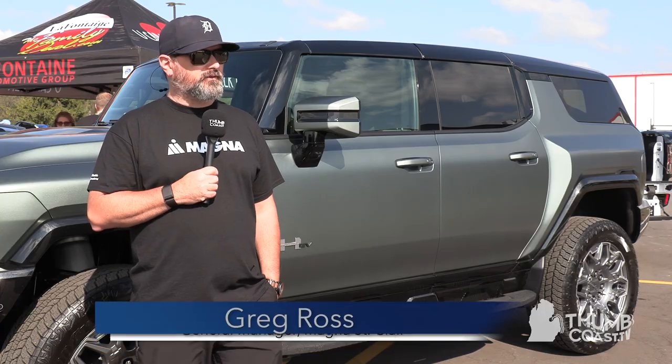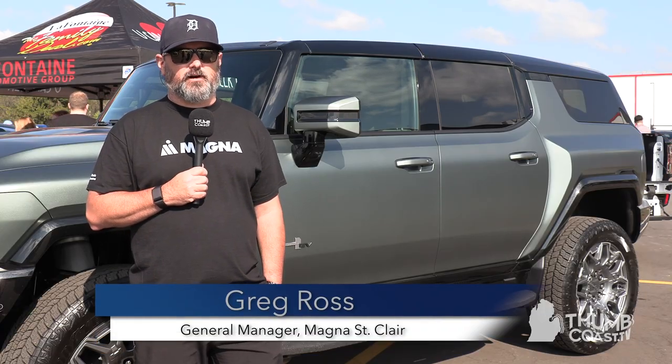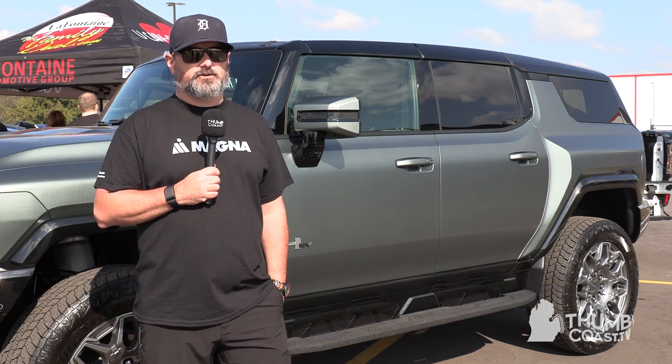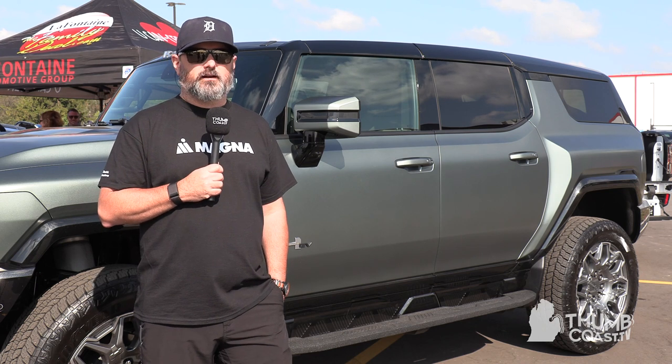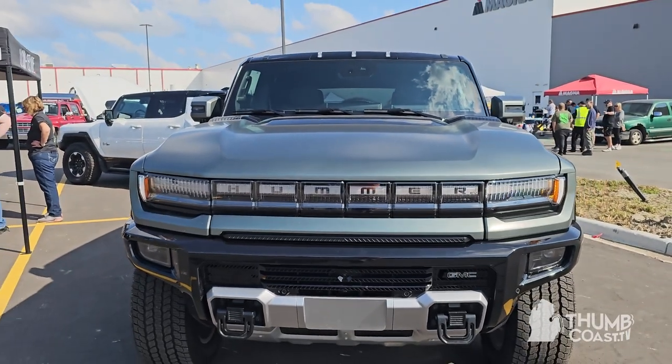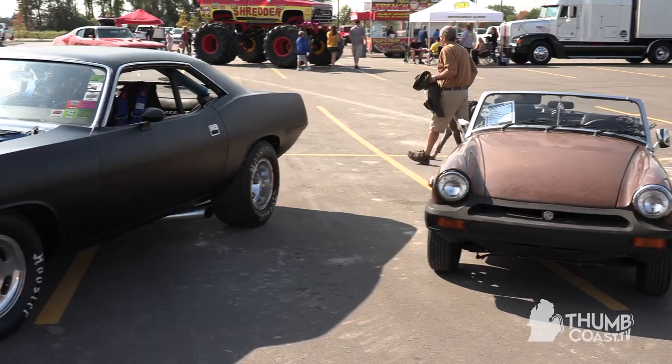One of our employees had a great idea to have a car show, and with that, we had already been connected with Tires and Treads and thought what a perfect combination — to have a car show to help benefit Tires and Treads. We're always looking for ways to support the community. We're in the automotive industry, and we like cars, so we thought it would be a good thing to do to put one together and see how it goes.